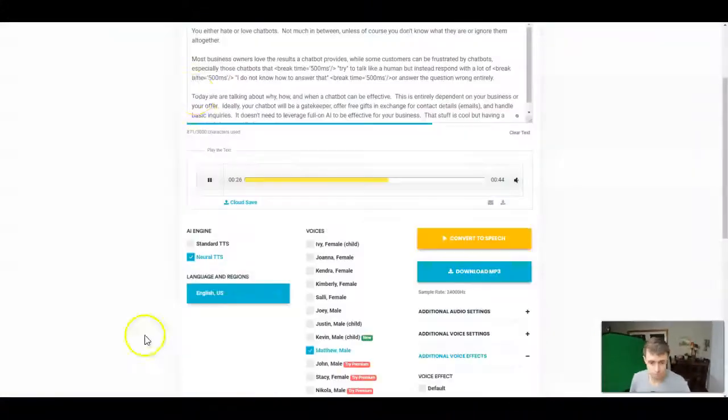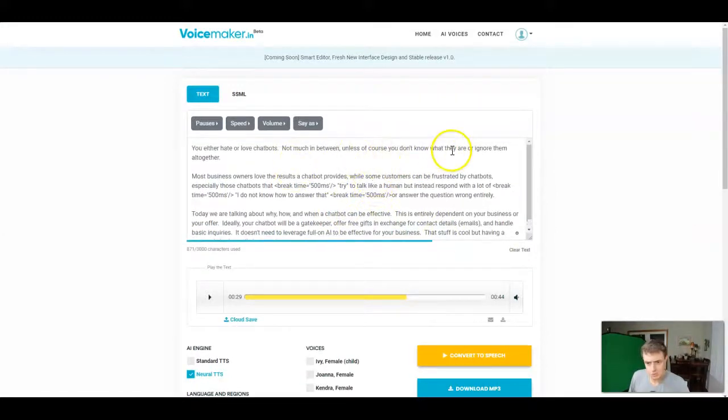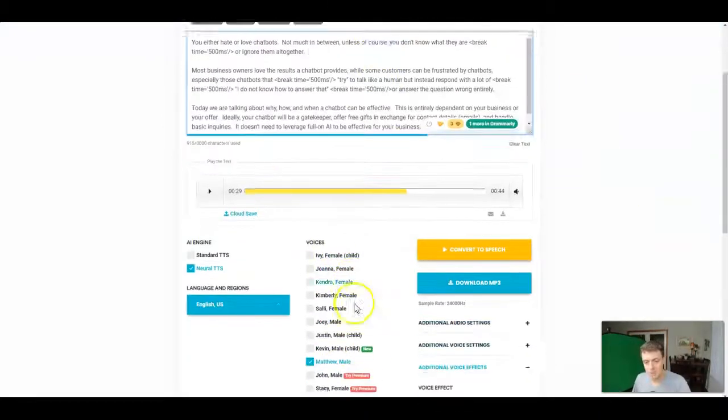Matthew's sample reads: 'Not much in between, unless of course you don't know what they are or ignore them altogether. Most business owners love the results a chatbot provides, while some customers can be frustrated by chatbots, especially those chatbots that try to talk like a human but instead respond with a lot of I do not know how to answer that. Today we are talking about why, how, and when a chatbot can be effective.' That's pretty decent — it starts a little too fast and his pacing's a bit off, so I'll add more commas and pauses to clean that up. I'm not going to waste too much time fine-tuning Matthew though.